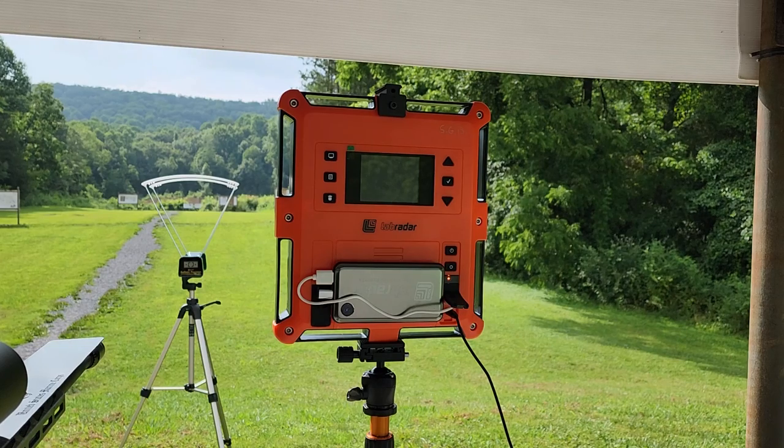These first few shots are just going to be foulers and sighters, double-checking the zero. I've got a little bit of new equipment — a new rear bag rider — just kind of get everything set up and warmed up before we start on the actual velocity nodes.